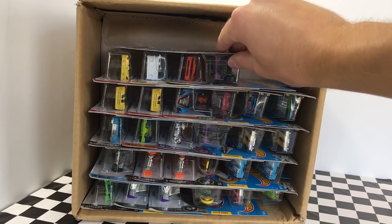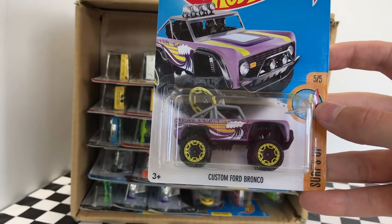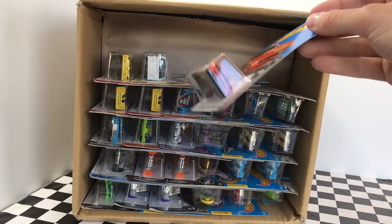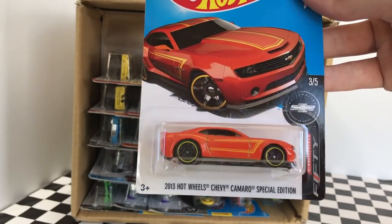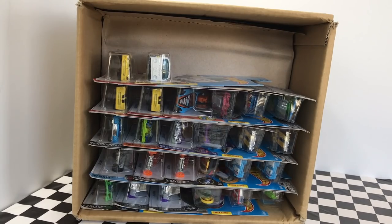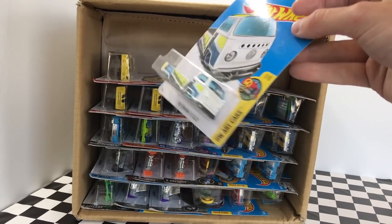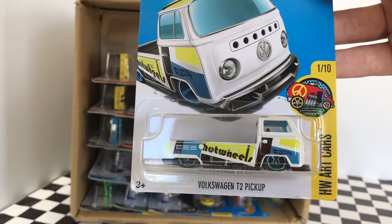The purple one in here is the custom Ford Bronco, part of the Surf's Up Hot Wheels Series. Then we have one of my favorite cars of all time — it's the 2013 Hot Wheels Chevy Camaro Special Edition, orange and part of the Camaro 50 Series. Our next one is a very popular model: the Volkswagen T2 pickup in a new color. This one is white and it's part of the Hot Wheels Art Car Series.